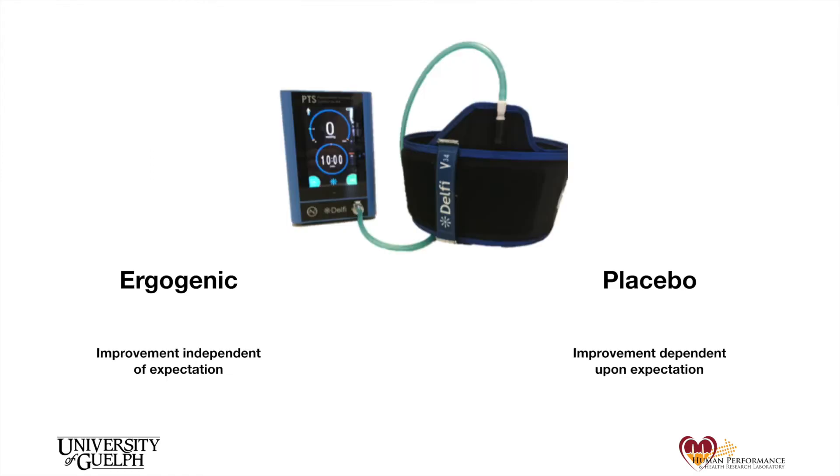How do we interpret these results? Because IPC improved performance despite participants expecting it would actually be detrimental to their performance, we propose that IPC provides a true ergogenic benefit. In addition, the sham had no effect on performance despite participants' positive expectations.